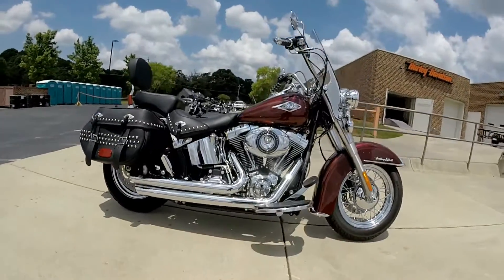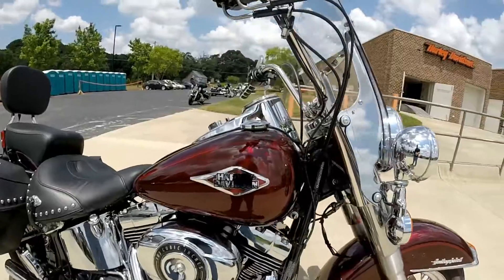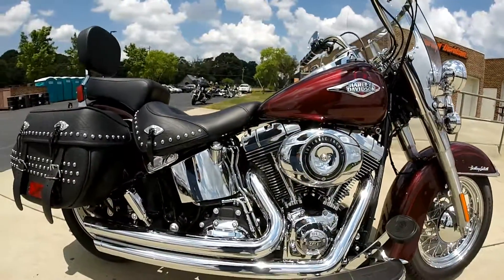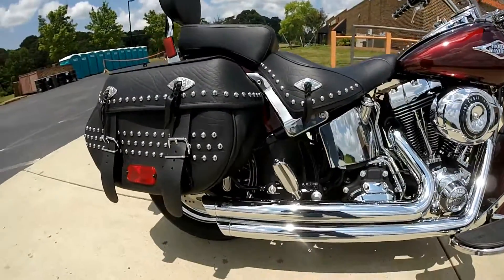We've got another certified pre-owned Harley-Davidson motorcycle for you right here at Cox's Harley-Davidson. It's a 2014 Softail Heritage. We've got the 103 cubic inch balanced Softail motor and a 6-speed first drive transmission.